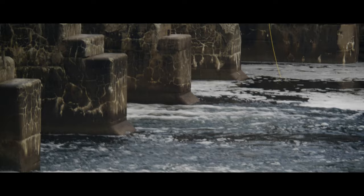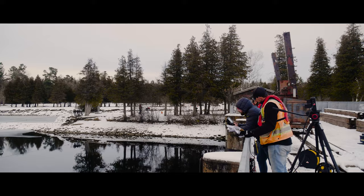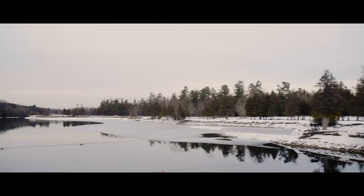Using an ROV versus using a diver is really a question of safety and efficiency. If we had divers down, we're very close to a dam, there'd be a lot of safety concerns getting the work done, and also the time required to do it with divers — divers would have to come back up, concerns about cold — so with the ROV we kind of bypass a lot of those things.